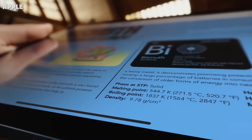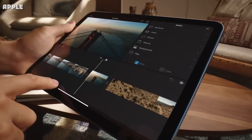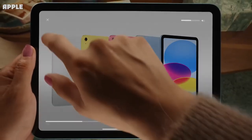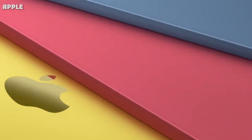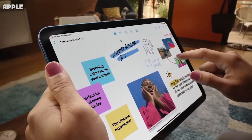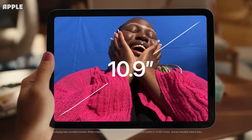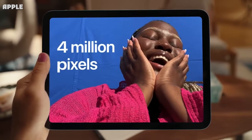The 64GB and 256GB 9th generation iPad models continue to be available for $329 and $479 respectively. They are still offered in the same silver and space gray color options, meaning there has been no change to the pricing or available configurations of the device. The entry-level iPad is an important device in Apple's lineup, particularly for the education market, because it provides an accessible on-ramp to basic computing on the iPad at a low price point.